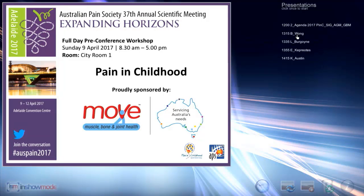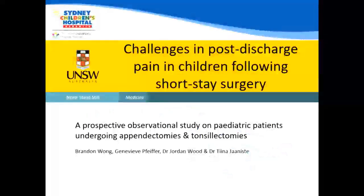The first half of the day was about complex and chronic pain. We're going to move towards procedural pain and acute pain for the afternoon. First up is Brandon Wong, an independent learning project student from the University of New South Wales, who I've been supervising for the past 12 months. Brandon's been looking at post-discharge pain in children following appendicectomy and tonsillectomy.